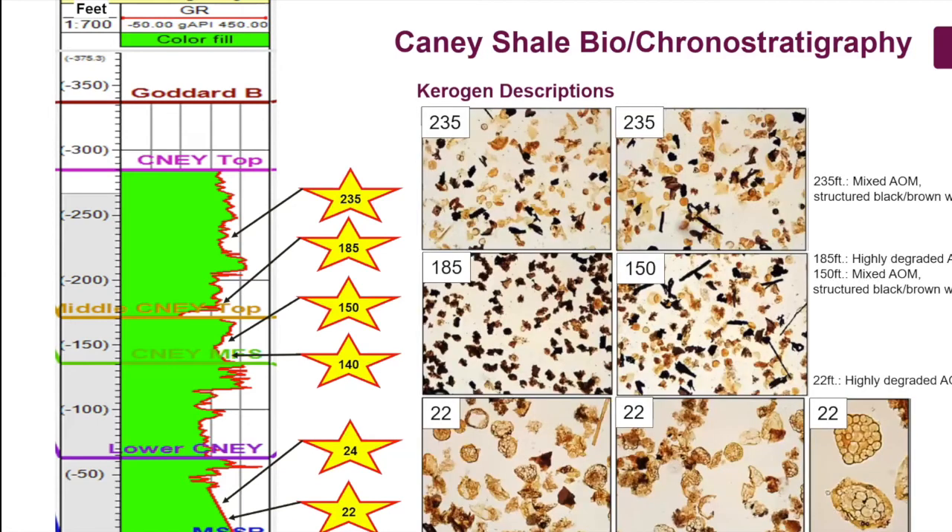Here are some photomicrographs of the kerogen showing the changes as we move from the lower into the upper Caney, from 22 feet through 150 up to 235. In the lower part you can see how degraded and translucent the organic matter is — that's not because of maturity but because of degradation. It's amorphous organic matter. Moving up into the samples at 150 and 185, you start seeing a lot of structured black and brown wood, inertinites and vitrinites. At the very top at 235, you have a combination: degraded material, still some structured black and brown wood indicating terrestrial input.